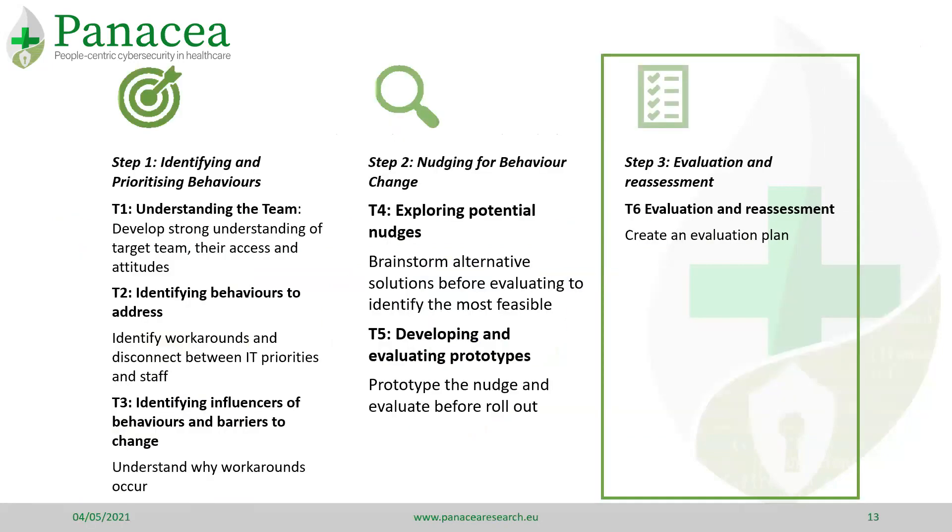The last step is to pilot then roll out the nudge and evaluate if it is successful. Ideally the behaviour would be measured directly, but this is not always possible and we may need to rely on observation and self-reporting.